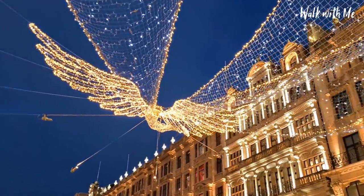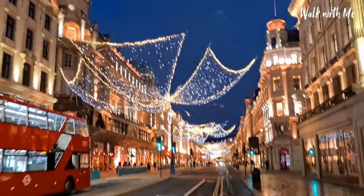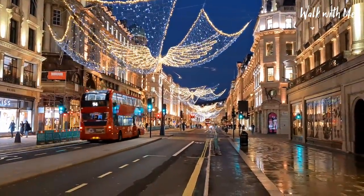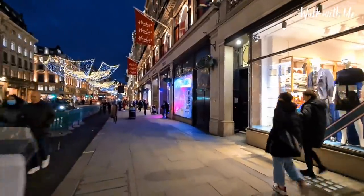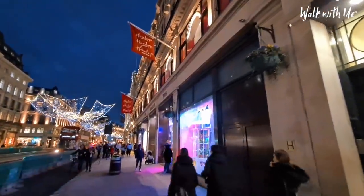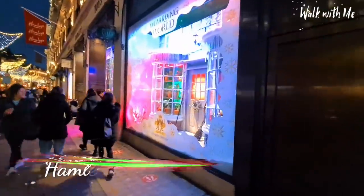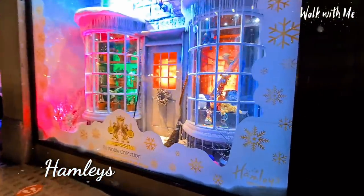All the angels are facing completely different directions — these all facing that way, and then over there they face down towards Oxford Circus. And no Christmas would be complete without Hamleys toy store, and the window displays, which are worked on for a long time.